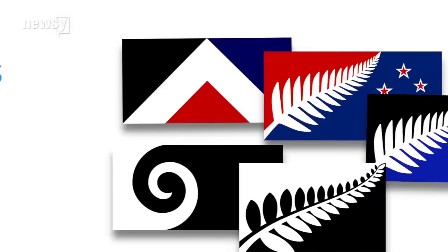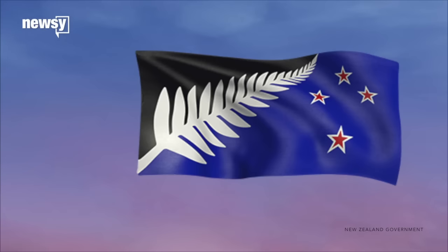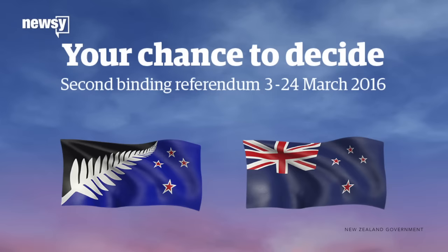Officials whittled that number down to 40, then 5, then New Zealanders took it down to 1 to go head-to-head against the incumbent flag in a public vote. This flag, designed by Kyle Lockwood and featuring a silver fern, was chosen to go up against the official New Zealand flag, but ended up falling roughly 300,000 votes short.